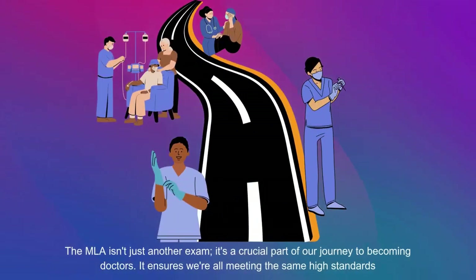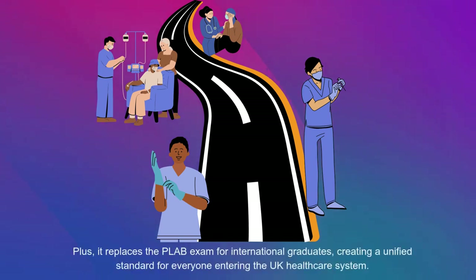The MLA isn't just another exam — it's a crucial part of our journey to becoming doctors. It ensures we're all meeting the same high standards. Plus, it replaces the PLAB exam for international graduates, creating a unified standard for everyone entering the UK healthcare system.